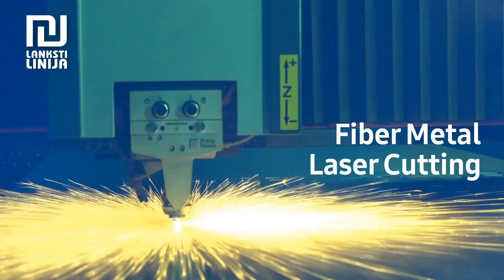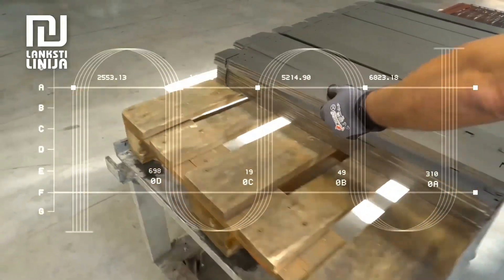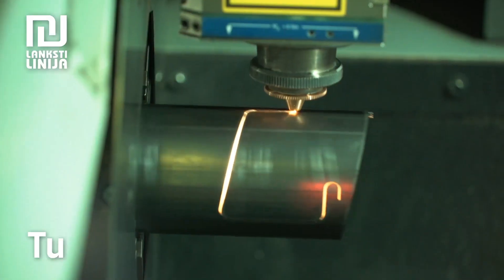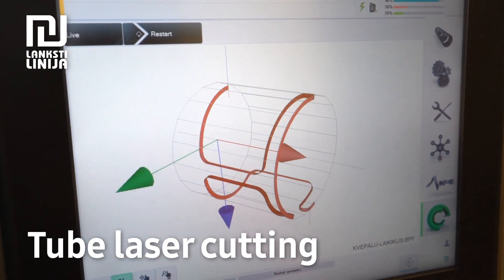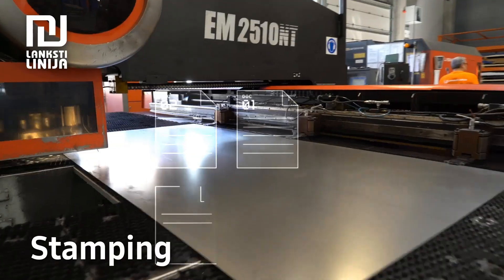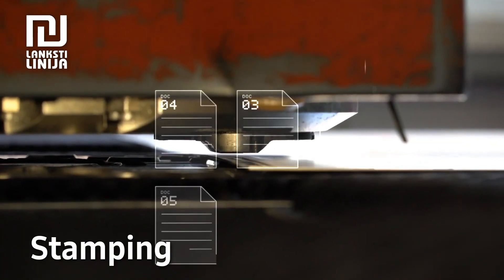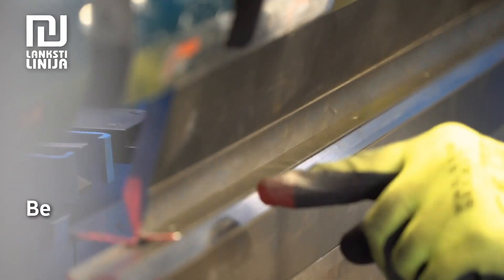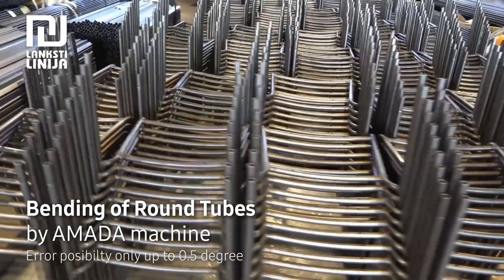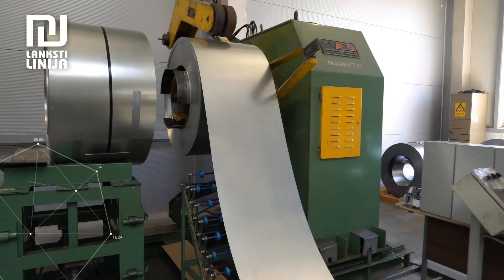We use laser cutting of metal sheets, which ensures cutting and shape precision. We also use laser for cutting tubes and for component cutting. We use coordinated stamping machines.